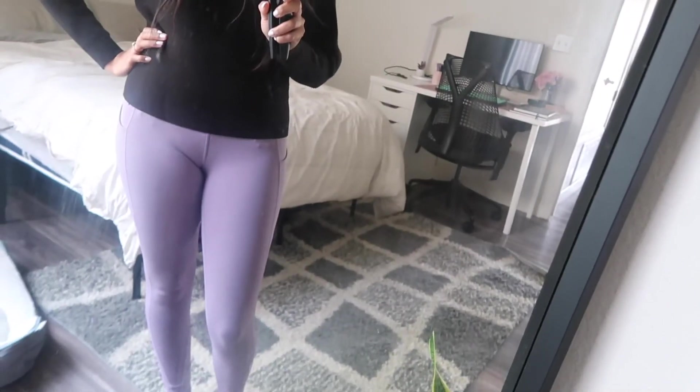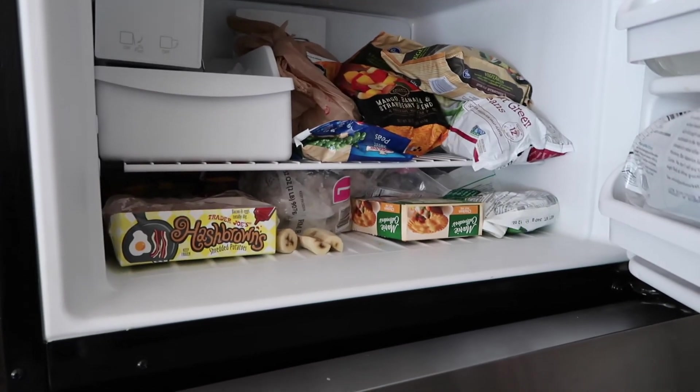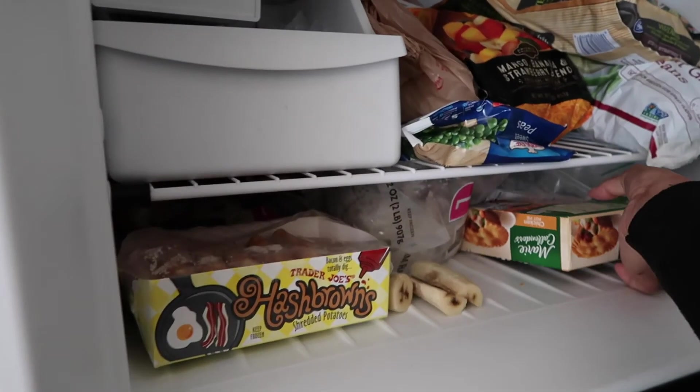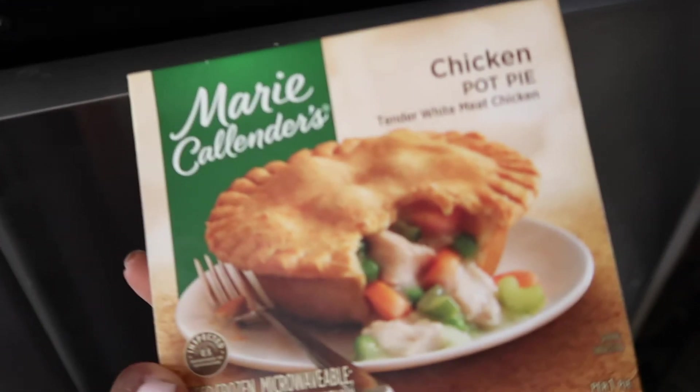Sometimes if I don't have any more meetings for the day, I'll change into something really comfy. It's been getting a lot colder here in Utah, so I change into this outfit. I usually have a little snack around 4 p.m. — today I grabbed the chicken pot pie. I know it's a little unhealthy, but I was starving.